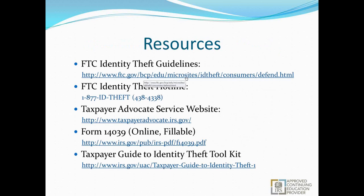Taxpayer vigilance and preparer assistance will be the key to protection against identity theft for the foreseeable future. We have a list of resources that will be available in the published slides: the FTC's identity theft guidelines and hotline at FTC.gov, or by calling 877-ID-THEFT for non-tax-related assistance; the Taxpayer Advocate Service website; Form 14039 fillable online; and the IRS's ID theft toolkit. These will all be in the slides when published within the next day or so.